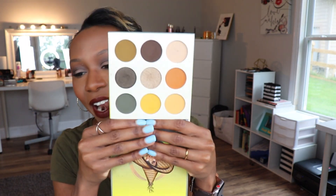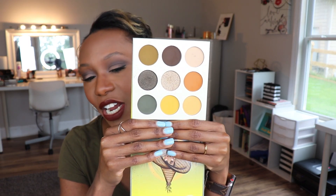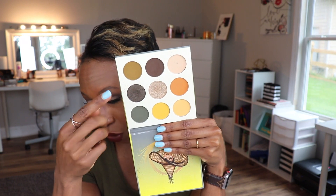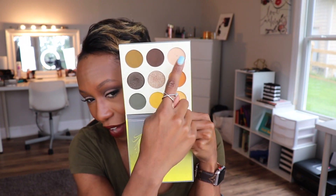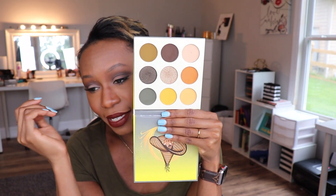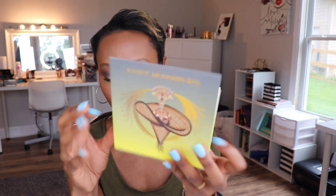Next up we have Juvia's Place Nomad. These greens in here are beautiful. I love this olive shade, this grayish gray smoke tone. You have another green here, some oranges and mustards, and your neutral tone up there. This is a beautiful palette. It's affordable. When I look at this, it just screams fall. We're wearing this all October long. Absolutely beautiful.